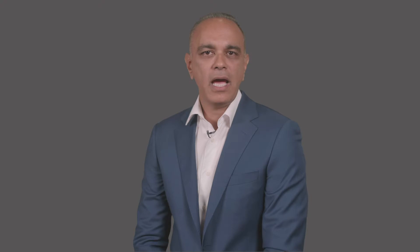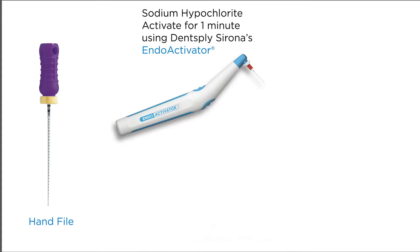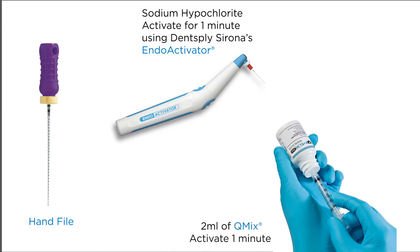The palatal canal and distal buccal canals were fairly straightforward. In the mesial buccal canal, however, it was not possible to negotiate the apical third with a rotary file due to the extreme curvature and either blockage or a ledge in the canal. I noted in my master cone radiograph that I was short of working length. So I hand filed, soaked with sodium hypochlorite, and used the EndoActivator. I soaked some more with QMix, and then used paper points to dry the canals.